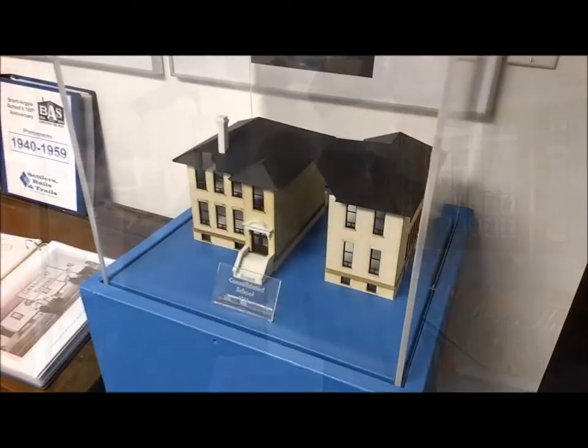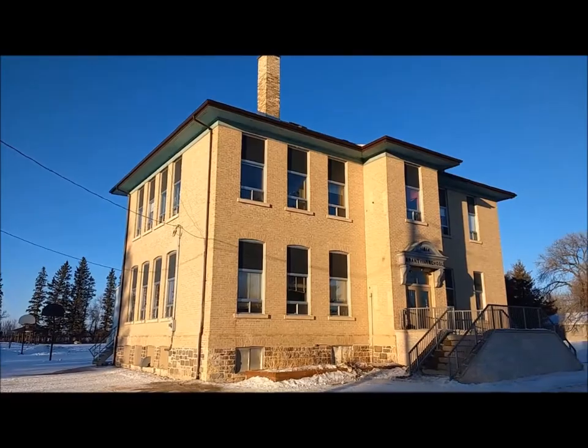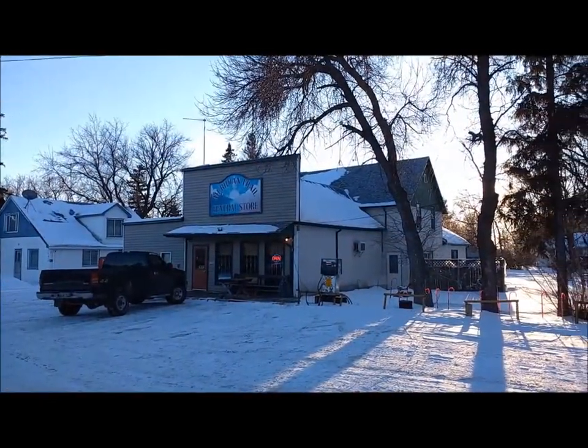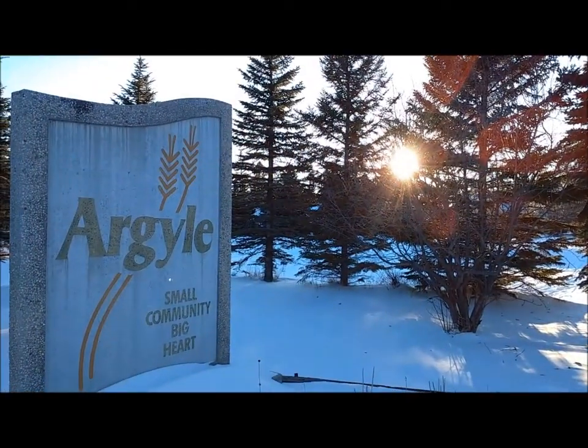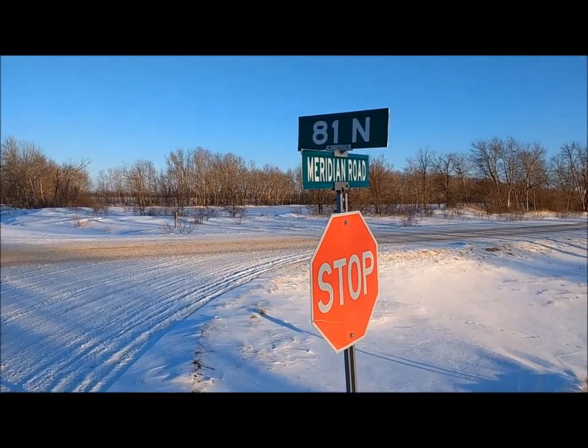Here in Argyle, history lives all around us — from our local Brant Argyle School to our wonderful historic local businesses. We are located on the centre of our nation, along Canada's prime meridian.